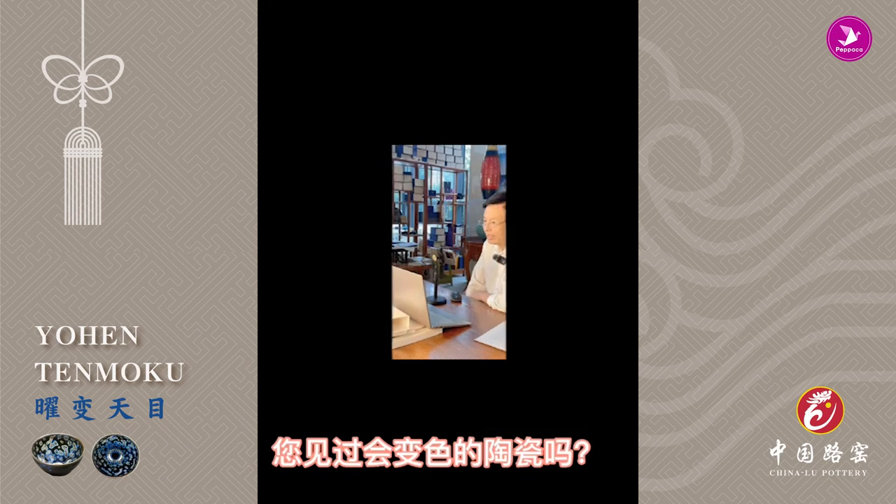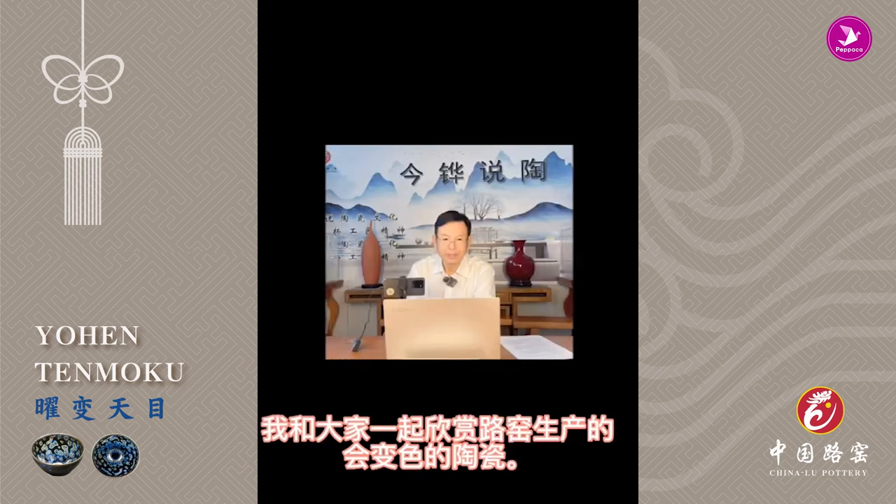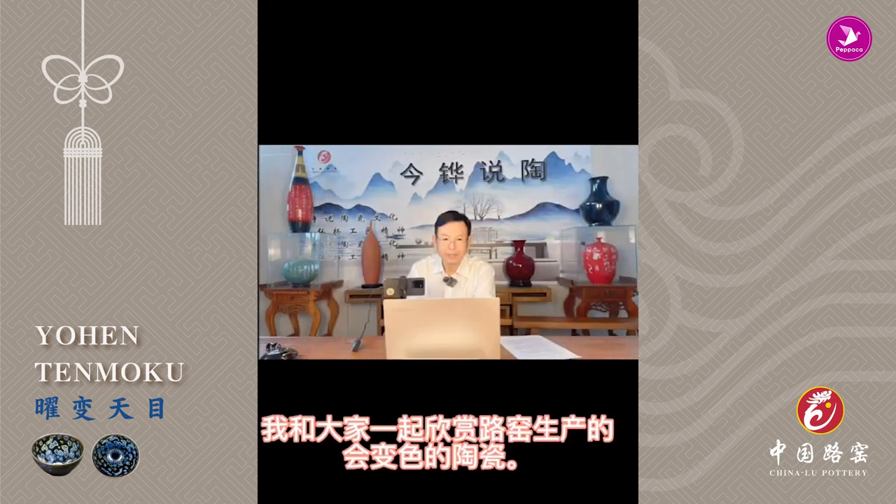Have you ever seen ceramic that changes color? Let's take a look at the color-changing ceramics produced by Lou Kilm.